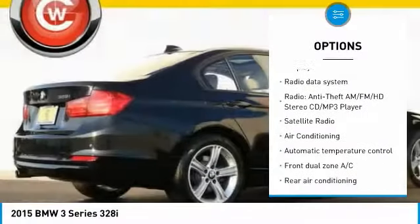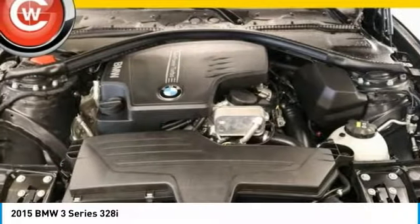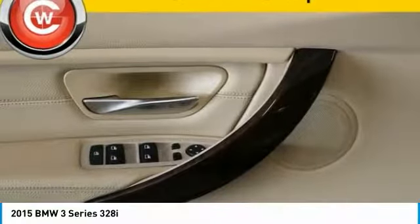Power passenger seat, leather wrapped steering wheel, dual air bags, air conditioning, moonroof, alloy wheels. Wouldn't you look great in this vehicle? Stop in today and see for yourself.